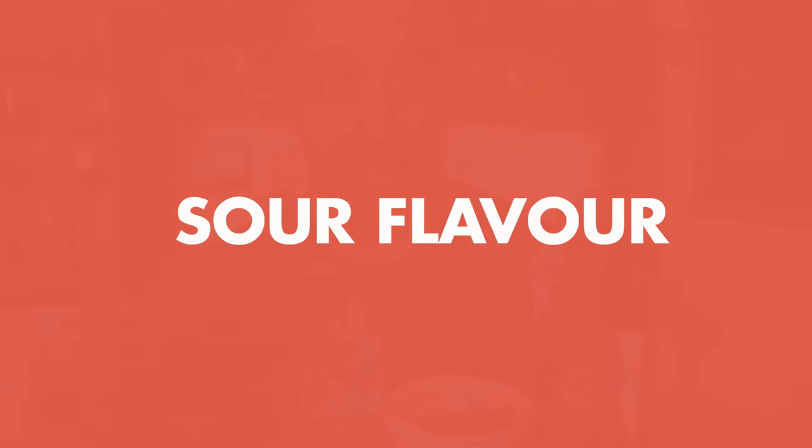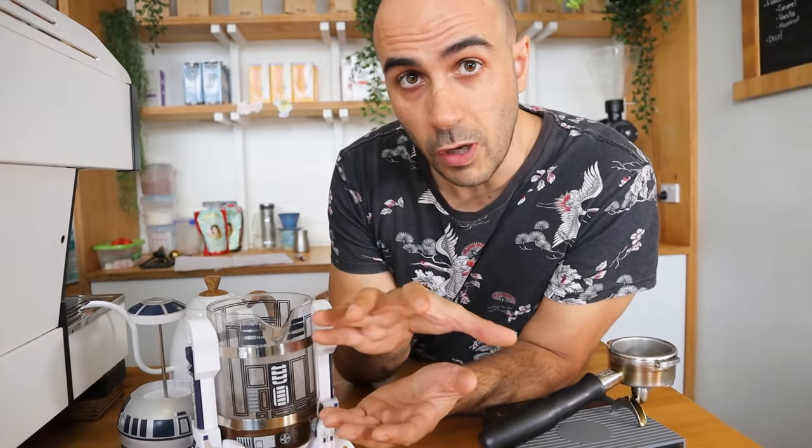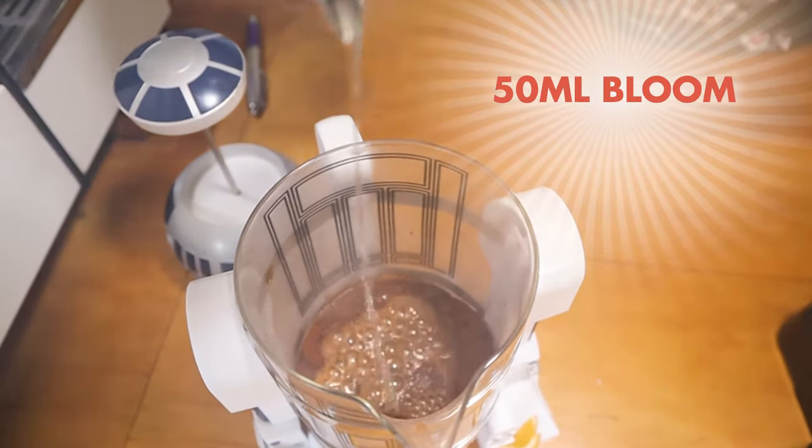Now let's look at sourness. Sourness is caused by too much carbon dioxide. Normally as the water hits the coffee grinds it releases the carbon dioxide, but if that process happens too quickly and there isn't enough time, the molecules of carbon dioxide will actually go through the liquid into your cup. If you're brewing plunger coffee, you want to bloom the coffee grinds first to release that carbon dioxide — just add about 50ml of water to your grinds and let them steep for a minute.